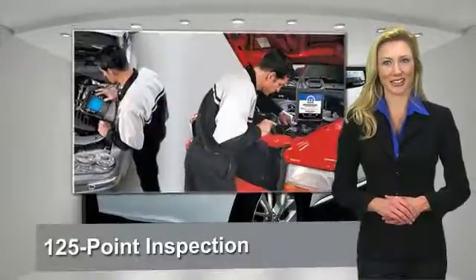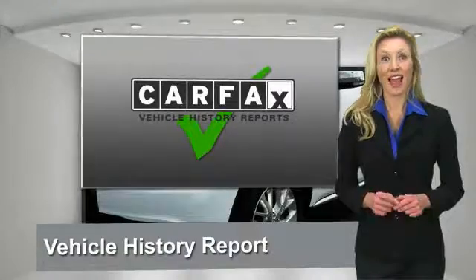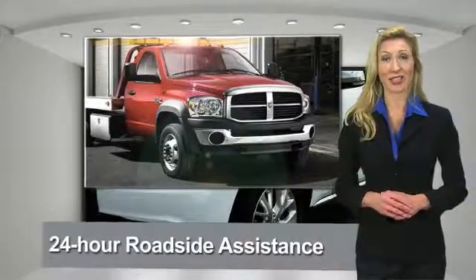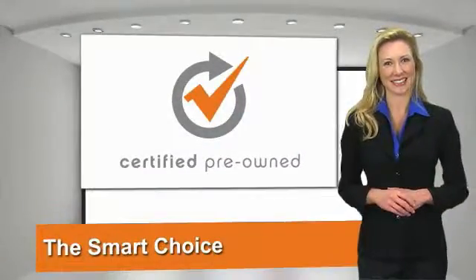All Chrysler Group certified pre-owned vehicles pass a stringent process guaranteeing that only the finest vehicles get certified. Ask your dealer about available lifetime warranty upgrades. Chrysler Group certified pre-owned vehicles — the smart choice, factory-backed to go the distance.